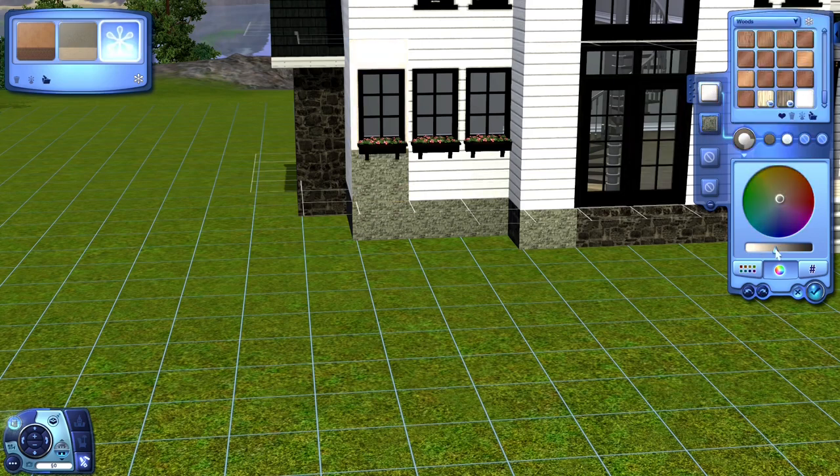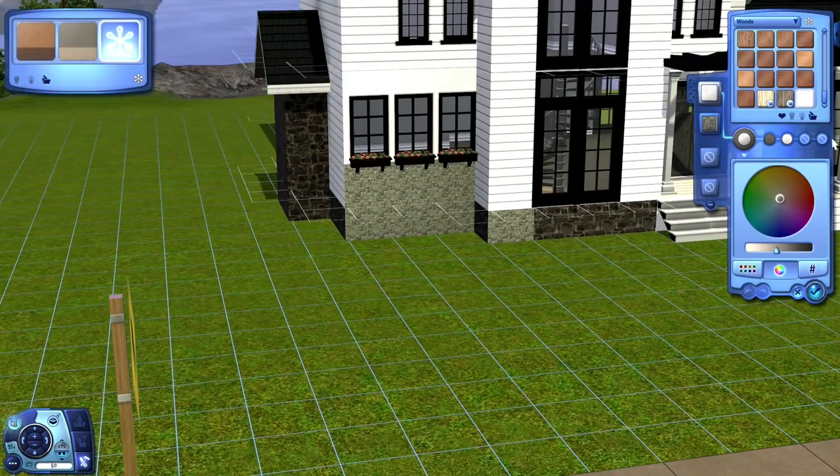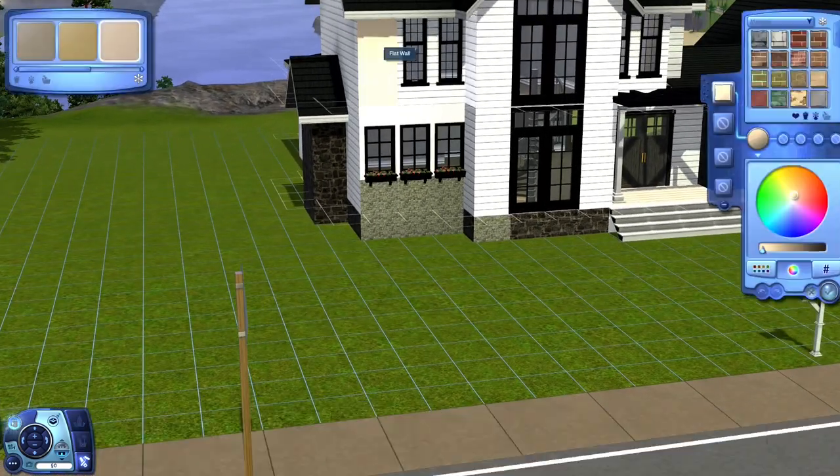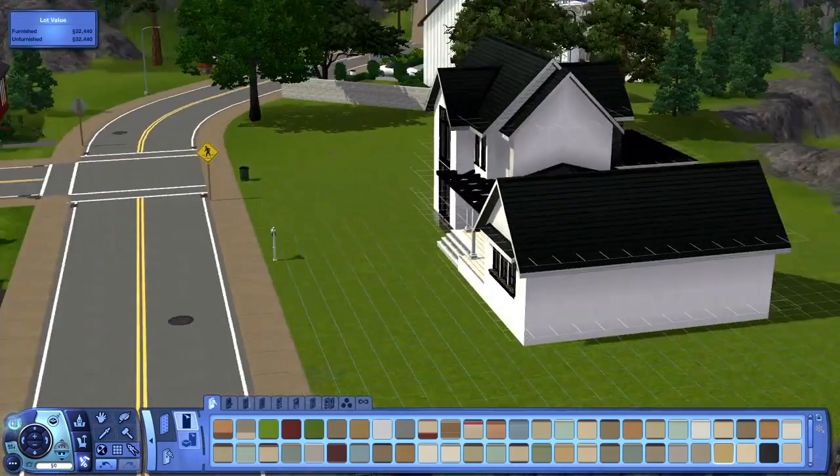Then I come back, I bulldoze the wall, I take pictures of it on my phone, and then I go back. That way I know a rough idea of what I want. But yeah, if you guys didn't know how I build, that's how I build.